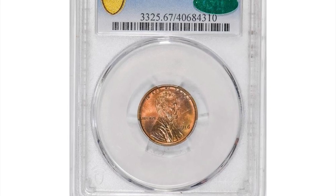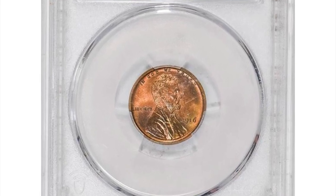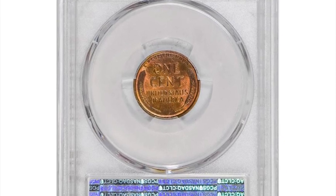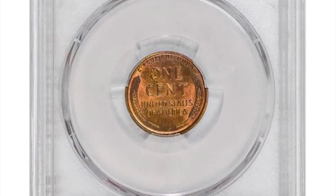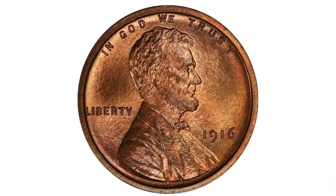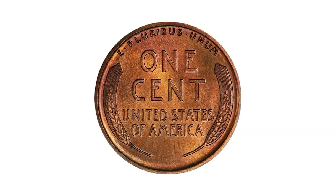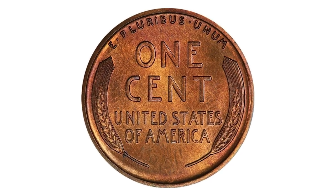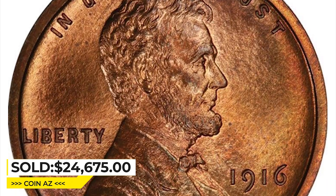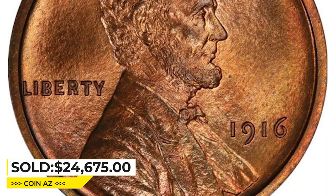This is a 1916 Lincoln cent in PR67 red-brown condition. Its quality is off the charts and absolutely amazing. Photos do this monster no justice, and you really need to look at it in hand to really appreciate its awe-inspiring eye appeal, color, and luster. It was sold for $24,675 at Legend Rare Coin auctions.